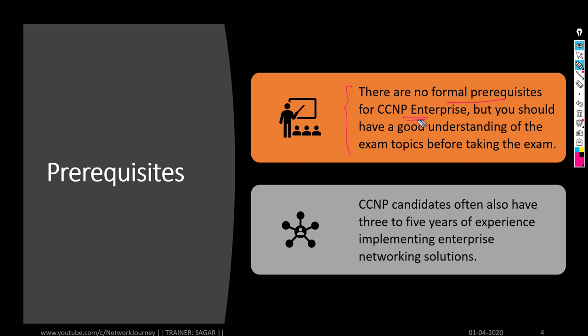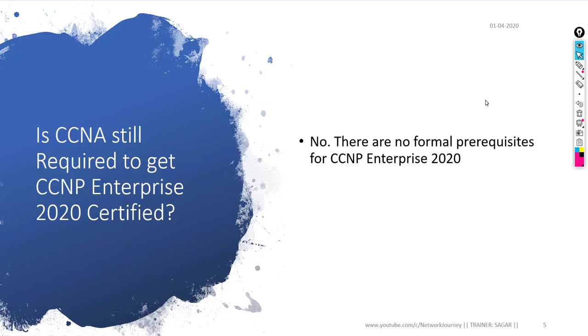There is no formal prerequisite — you can directly start with CCNP. The best candidate would be someone with CCNA knowledge and a good amount of networking experience, which makes CCNP topics easier. Is CCNA still required for CCNP 2020? No. You can straight away start CCNP Enterprise without doing CCNA first — that is a good piece of news from Cisco.